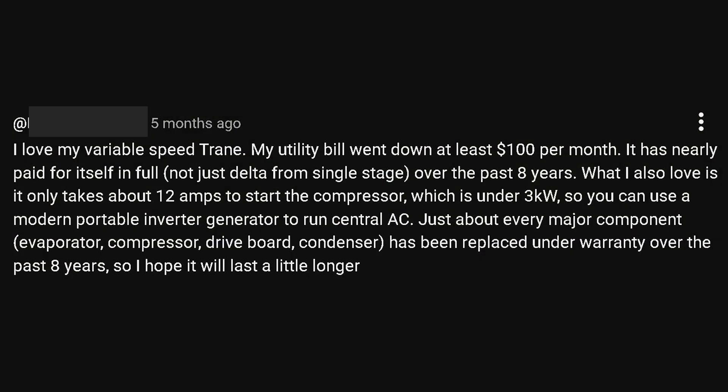I read a comment about this that I thought was pretty wild. This person says that he loves his variable-speed Trane, and that his utility bill went down by $100 per month. He continues to explain how amazing it is, and then at the end says that just about every single major component in it was replaced — the evaporator, the compressor, the board, and the condenser — all replaced under warranty. He ends the comment with, 'So I hope it'll last a little longer.' From what I've seen in the field, variable-speed units tend to break down a little bit more often than single-stage units. Any of those repairs — like the compressor going out — if that happened without a warranty, he most likely would have been buying a brand new unit altogether.